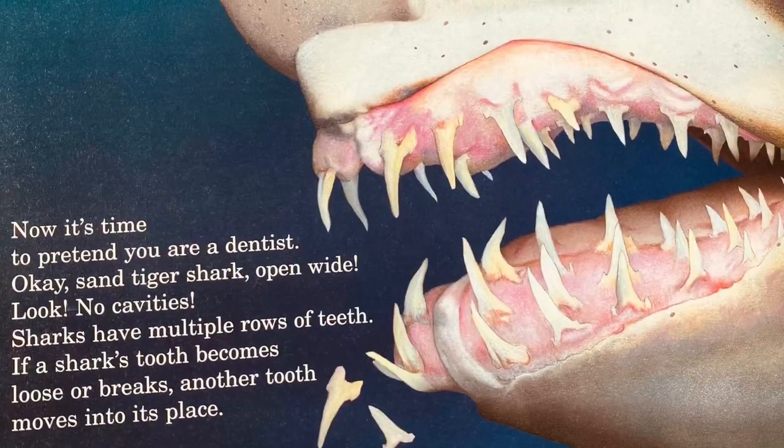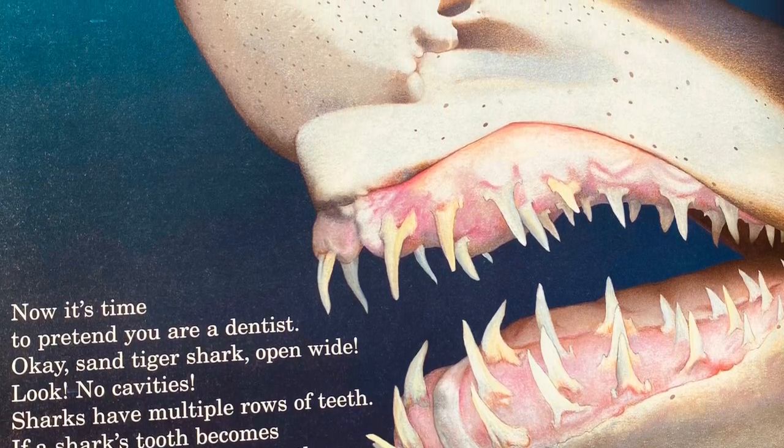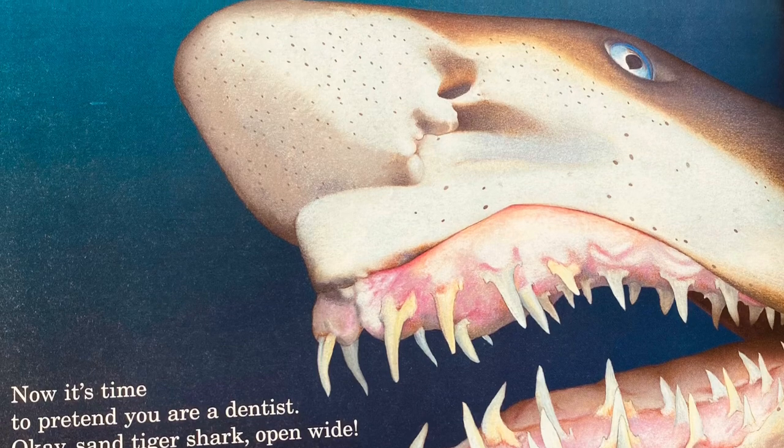Now it's time to pretend you're a dentist. Okay, sand tiger shark — open wide. Look, no cavities! Sharks have multiple rows of teeth. If a shark's tooth becomes loose or breaks, another tooth moves into its place.